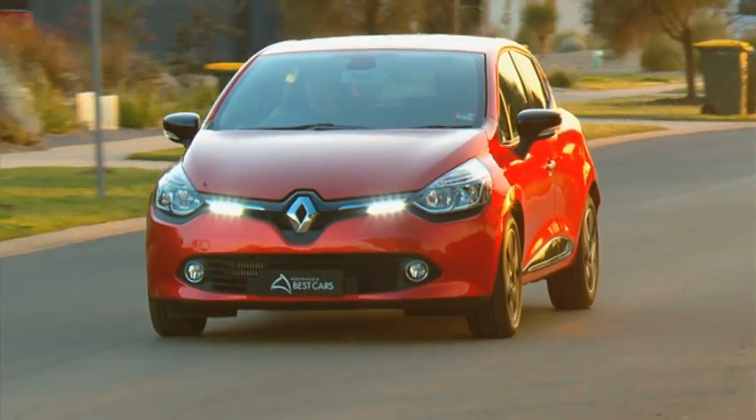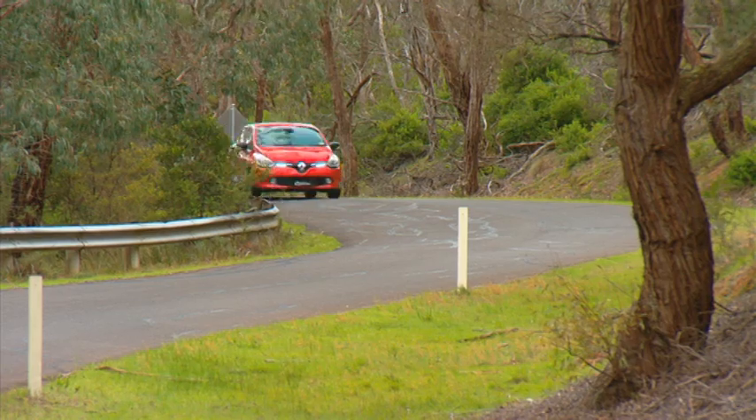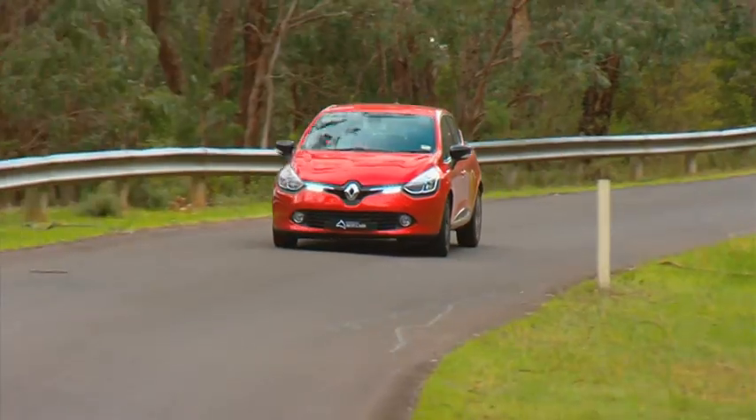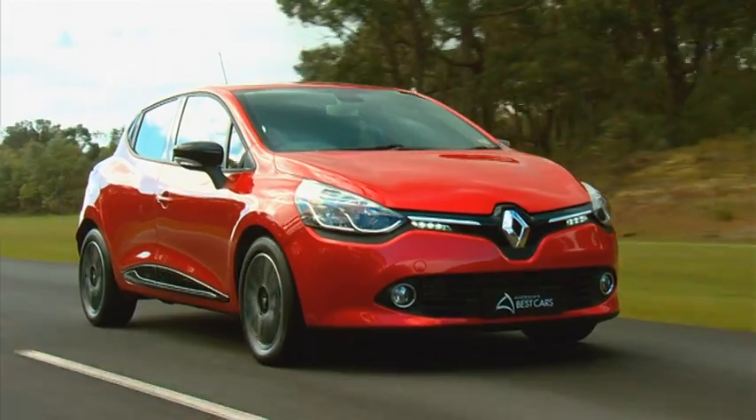The Renault seemed to be a stand out from the start, and traditionally in this category you've got vehicles that are from some of the more well known manufacturers. Renault have really clawed their way back into this field with a good result this year.